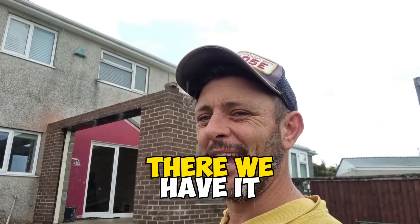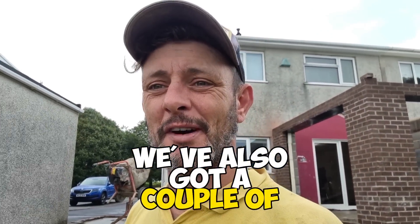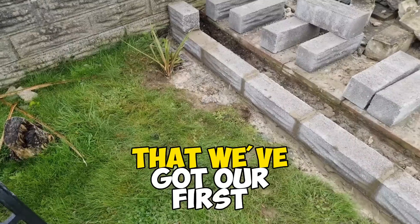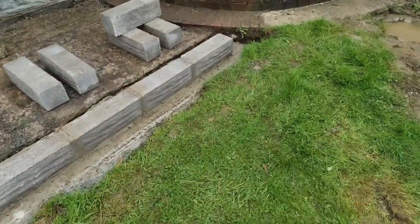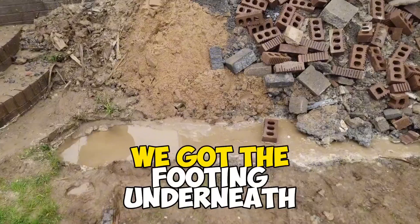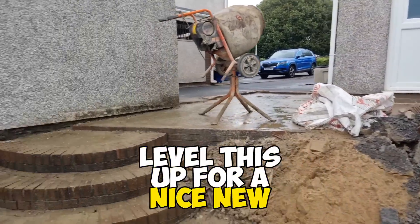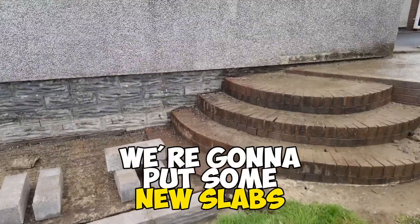So ladies and gentlemen, there we have it — the extension's up to plate. Lovely old job. We've also got a couple of other little bits to do here. We've got a rock face wall that we've got our first course on through here, and then we've got five courses here to do where there's a retaining wall party. We've got the footing underneath there — five courses coming through here. Level this up, all for a nice new patio. Incorporate the new steps and put some new slabs over them as well.